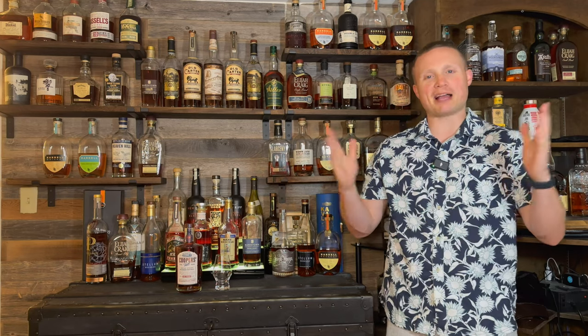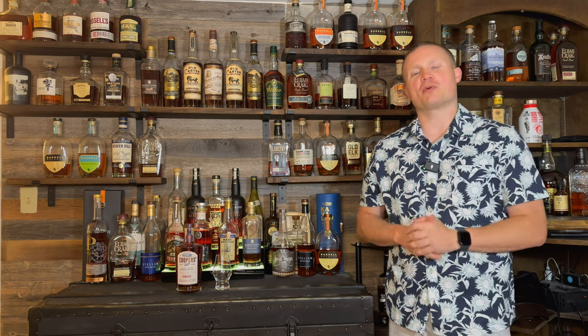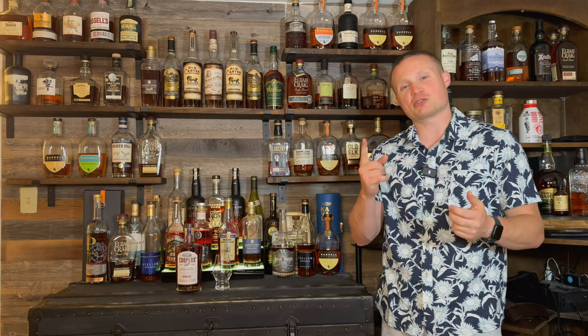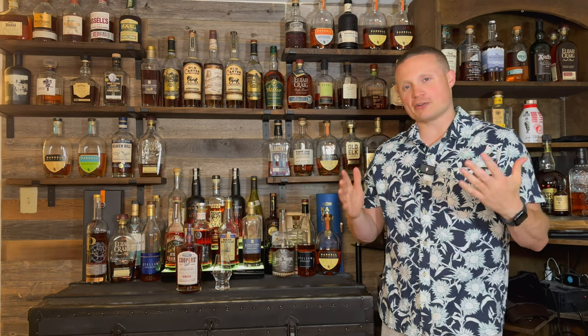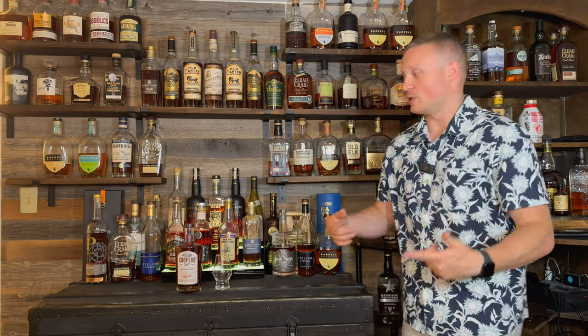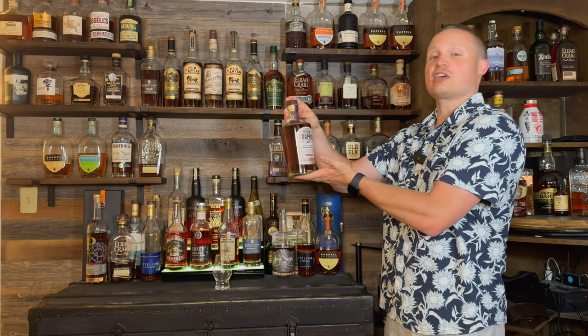What's up everybody, my name is Justin and welcome back to another episode of Whiskey Tears. Thank you all so much for the support on the channel recently. If you haven't already, make sure you hit like, hit subscribe, and check out the link in the description below for the brand new free Discord I'm trying to get going to bring a whiskey community together. For today's video we are doing Cooper's Craft Kentucky Straight Bourbon Whiskey.